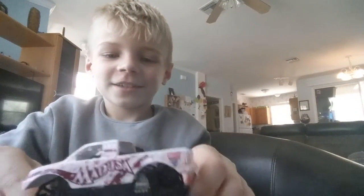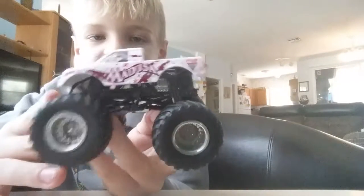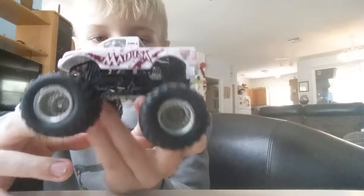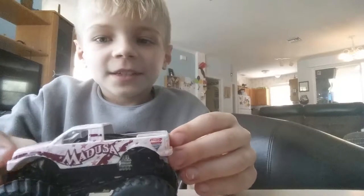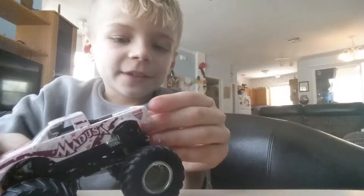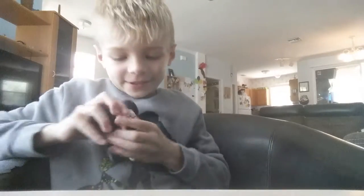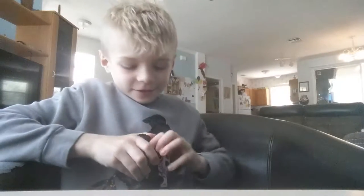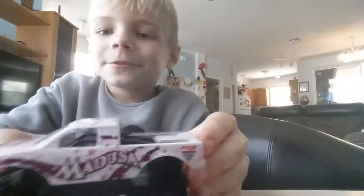Now we only have Medusa. So here's the Medusa truck — it's a pretty cool one. And something really cool about this is you can open it apart. So it's a pickup truck.